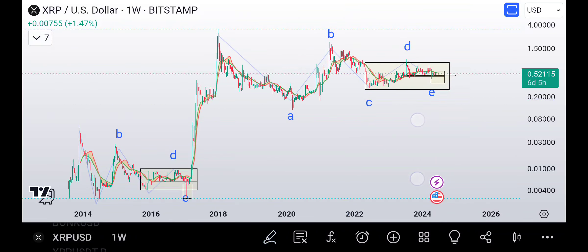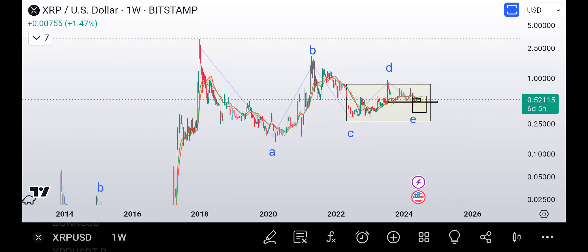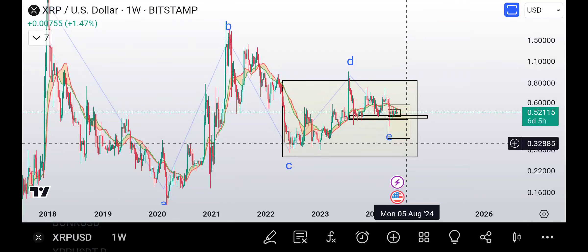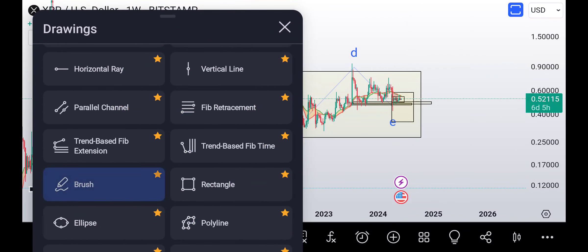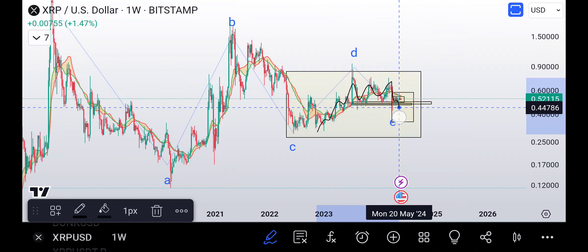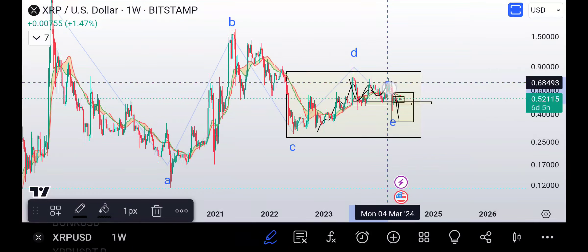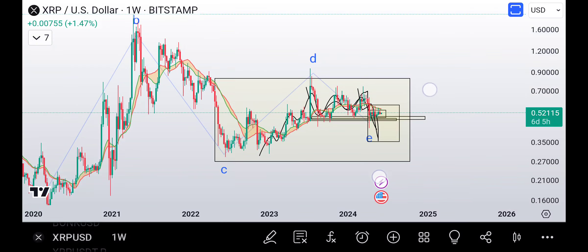If we do come down, we'll finish out that wave — it'll most likely be one, two, three, four, five, A, B, then one, two, three, four, and five. We need a five-wave move here, or it's a WXY. Very very tricky.